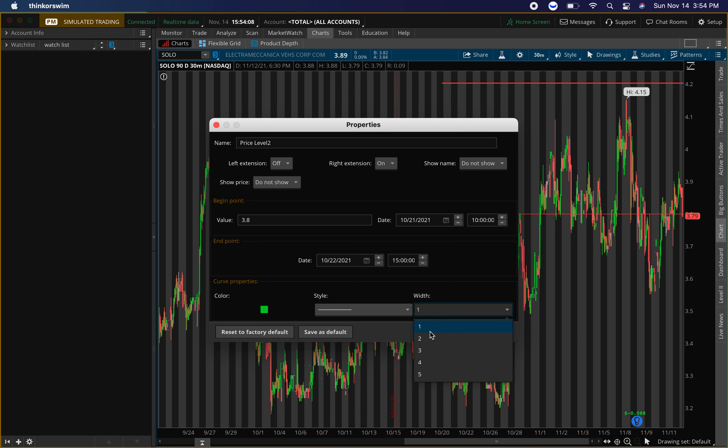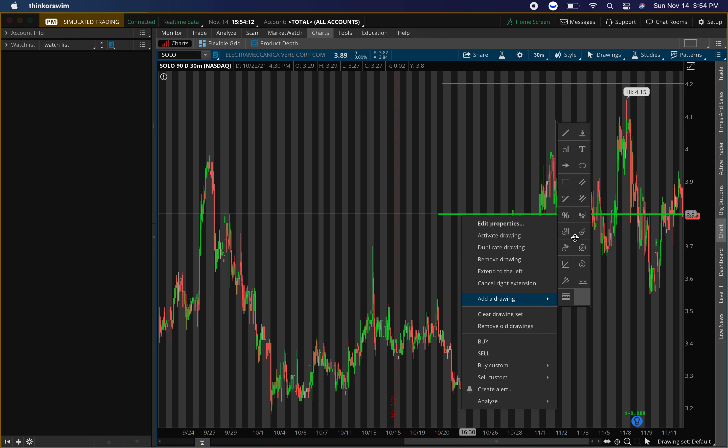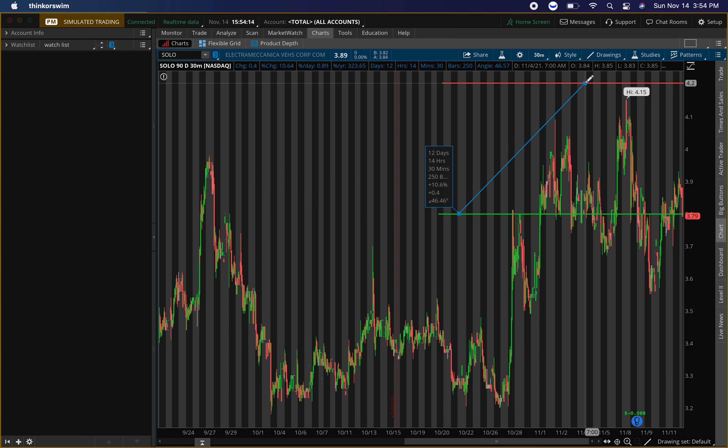If we get that confirmation and enter around $3.80, up to $4.20 is a clean 10% play. I think once it gets to that $4.20 to $4.30 area you're going to start seeing some resistance, so I'll go ahead and be out of the position there. You might see selling pressure and then get back in to see price go higher, so our money can work multiple ways instead of just holding through resistance. That's the main play I'm looking at on Solo, ticker symbol SOLO.